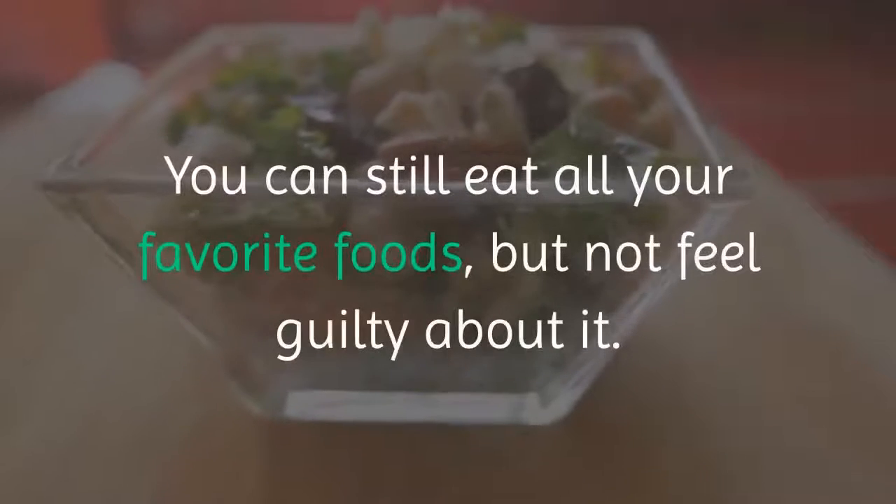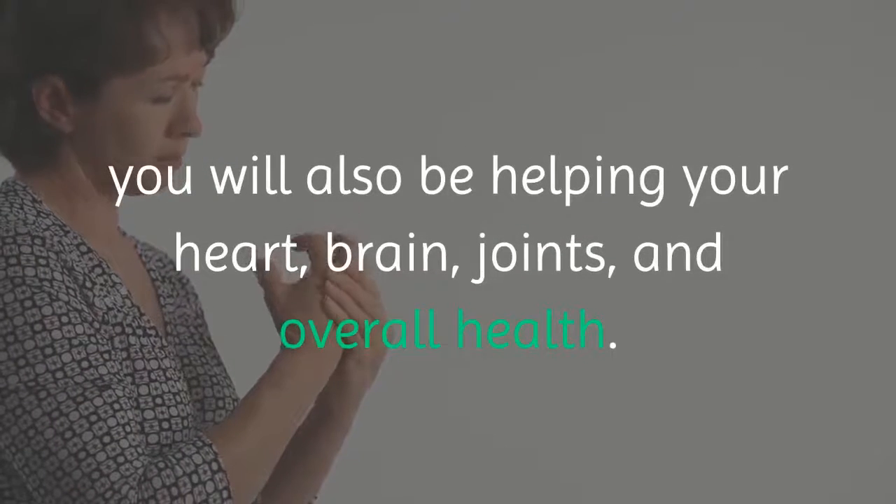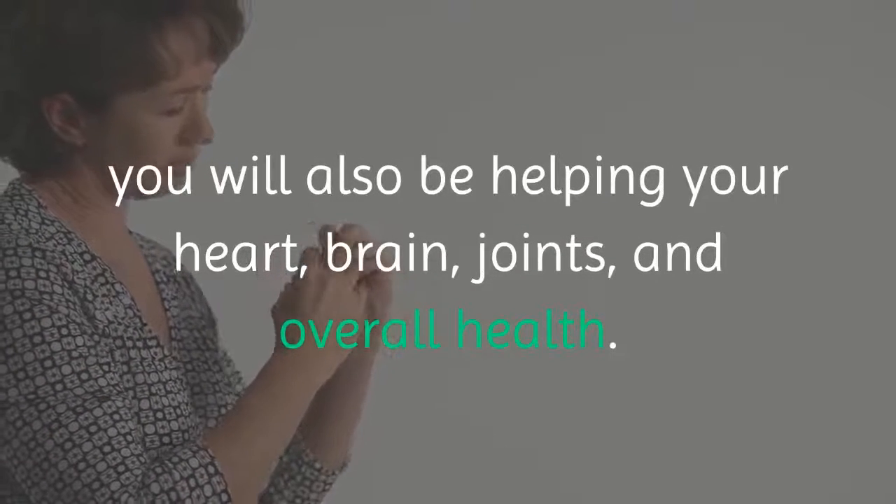Leptitox is an all-natural proprietary blend that will act fast and help you get rid of the leptin resistance causing unflattering and unhealthy belly fat. You can still eat all your favorite foods without feeling guilty about it. By taking Leptitox, you will also be helping your heart, brain, joints, and overall health.